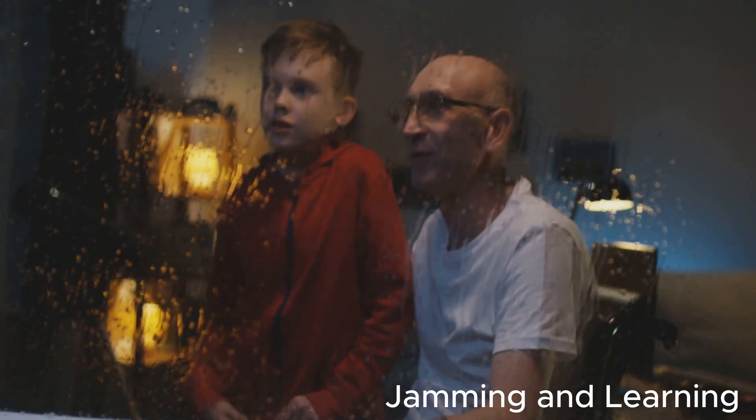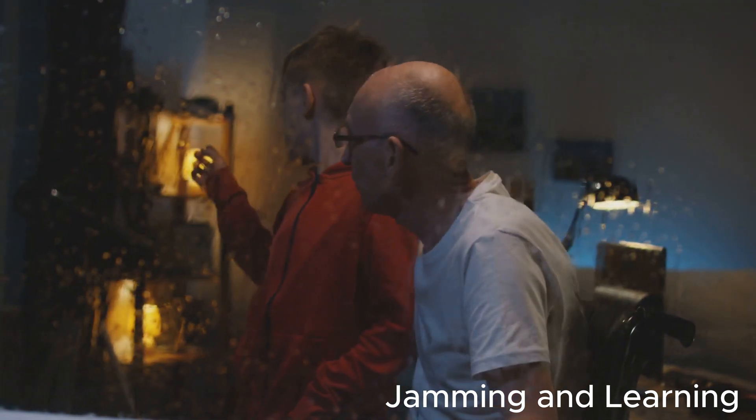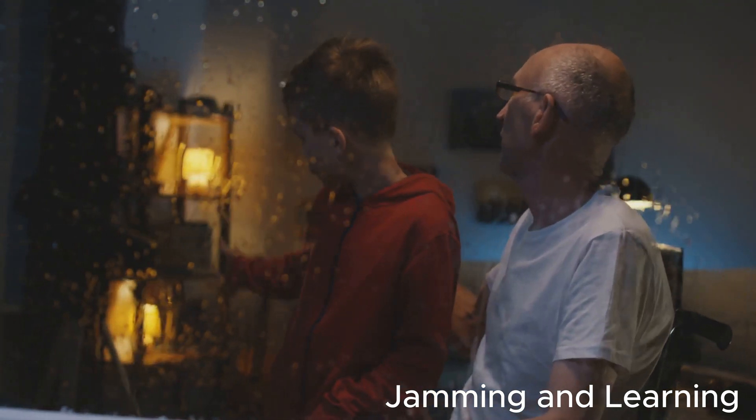So next time you hear the pitter-patter of raindrops, just remember — it's the sun, the clouds, and the sky working together in a giant water cycle. The water cycle never stops, and it keeps our planet healthy and happy.